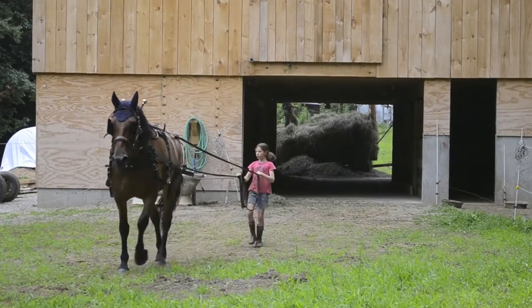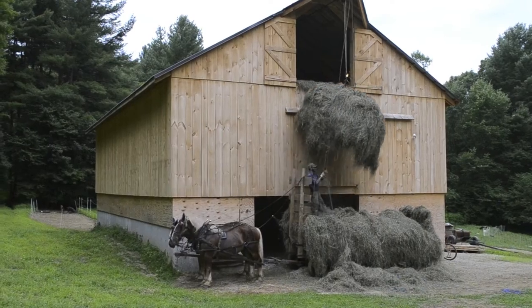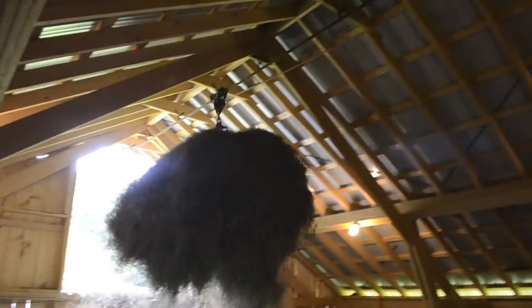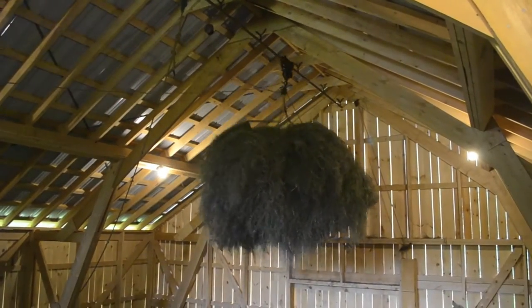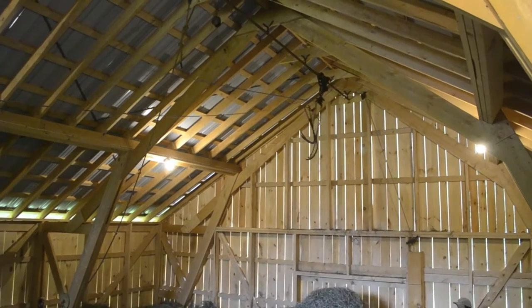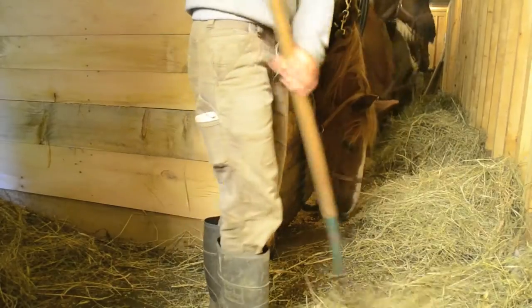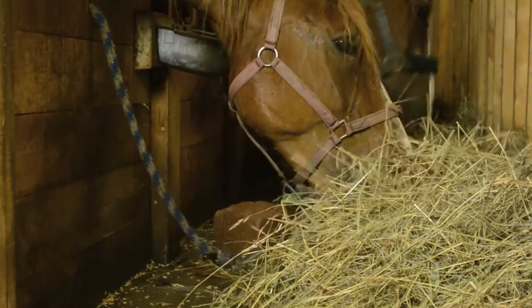My daughter Leora will work with a single horse to lift the hay off of the wagons up into the barn loft. And the fertility cycle ends as that hay is fed once again to the horses.